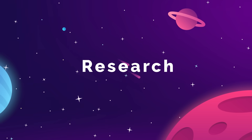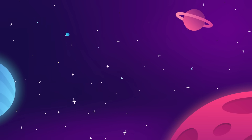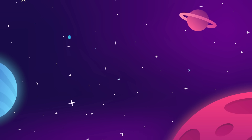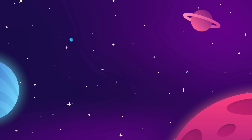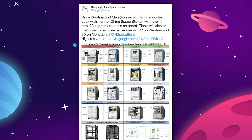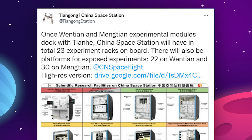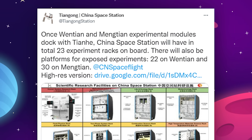Obviously, the main reason that the crew is up there is to do work, conducting research and experiments that will help to further our understanding of life and the universe. With the addition of Mengtian, the Tiangong now has a total of 23 experiment racks on board, with an additional 50 platforms for exposed experiments on the outside of the station.